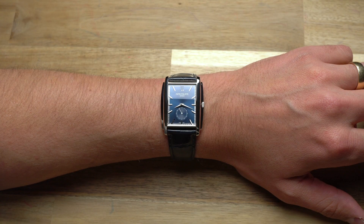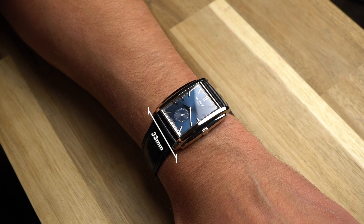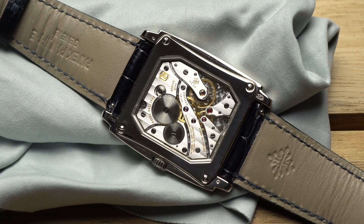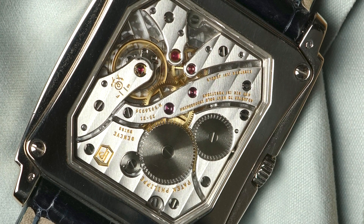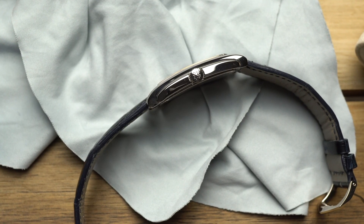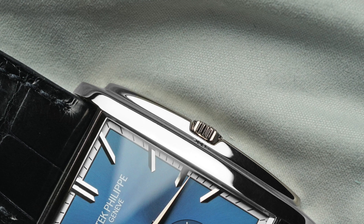This is the 5124G — the G refers to the white gold case, which measures 33mm across, 43mm in length, and a mere 8mm thick. The thin profile is possible due to the 21-25 in-house movement being manually wound, and it's a special movement specifically designed for the Gondolo line and the rectangular watches that make it up. The 8mm thickness is made even more comfortable by the fact that the 43mm long case is curved and wraps around the wrist. The arching shape's elegance is enhanced by the stepped flanks of the case, which also act as a crown guard.